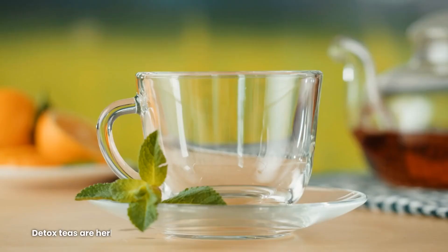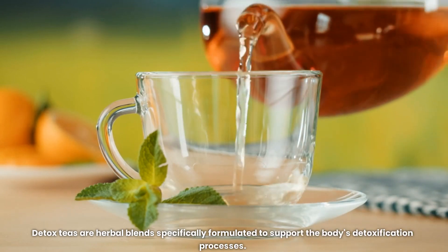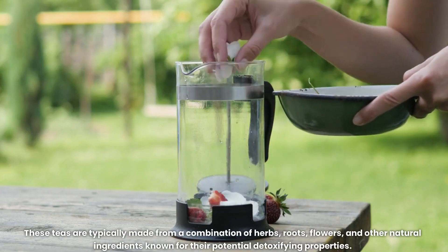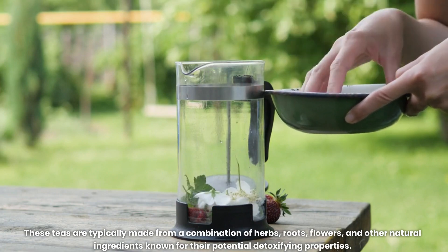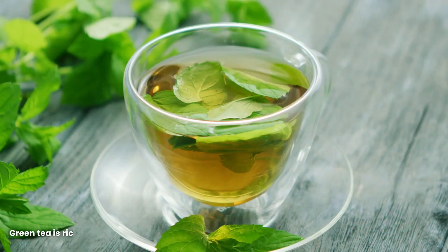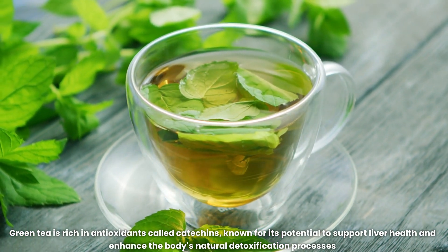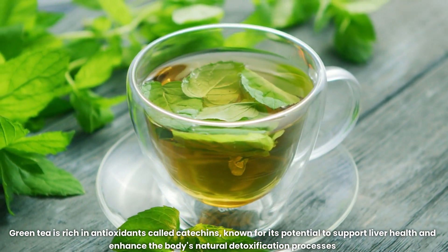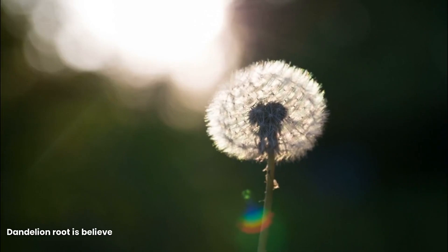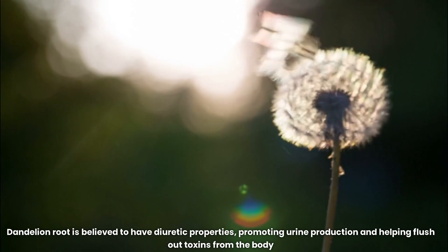What are detox teas? Detox teas are herbal blends specifically formulated to support the body's detoxification processes. These teas are typically made from a combination of herbs, roots, flowers, and other natural ingredients known for their potential detoxifying properties. Common ingredients found in detox teas include green tea, which is rich in antioxidants called catechins, known for its potential to support liver health and enhance the body's natural detoxification processes. Dandelion root is believed to have diuretic properties, promoting urine production and helping flush out toxins from the body.